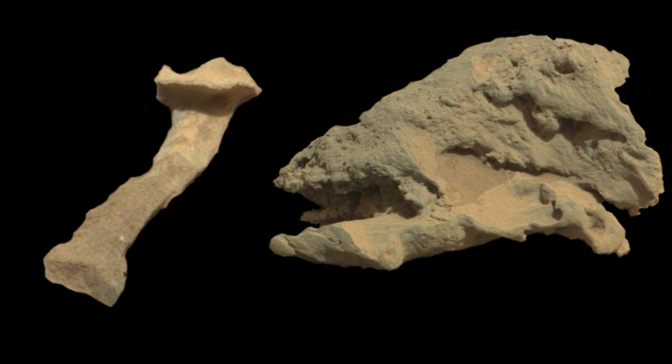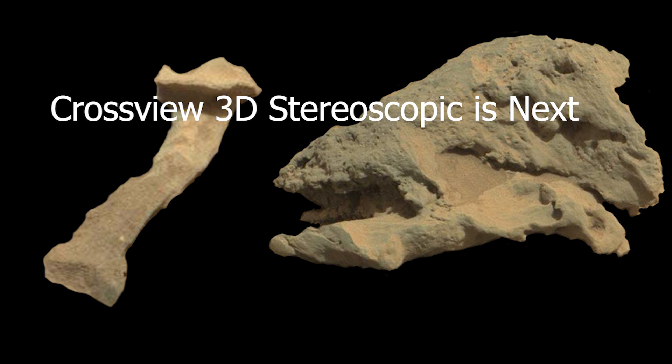NASA has covered up a lot in these images, but they've also left a lot of evidence. Is this some of that evidence? For the following CrossView 3D stereoscopic images, if you do not know how to do this, follow the link above and learn the technique. We will allow each image to sit for 20 seconds before moving to the next. Of course, you may pause the video at your convenience. At the very end, the versions that require stereoscopic glasses will be presented — these will be 10 seconds each. Remember, CrossView does not work on these, so don't even try it.